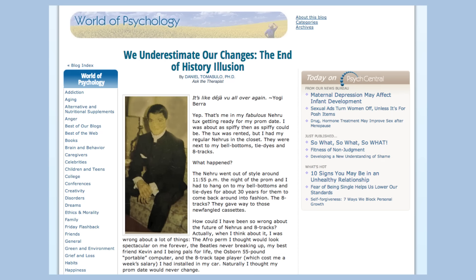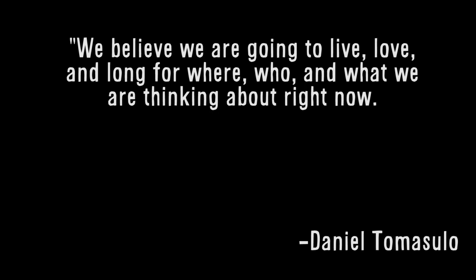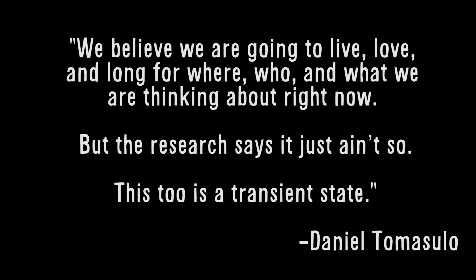I like how Daniel Tomasulo puts it: 'We believe we are going to live, love, and long for where, who, and what we are thinking about right now.' But the research says it just ain't so. This, too, is a transient state.